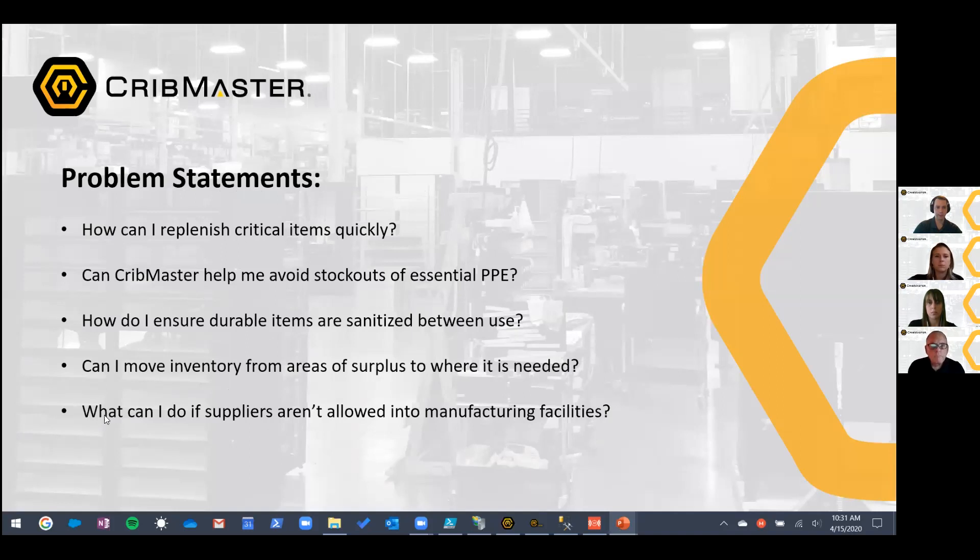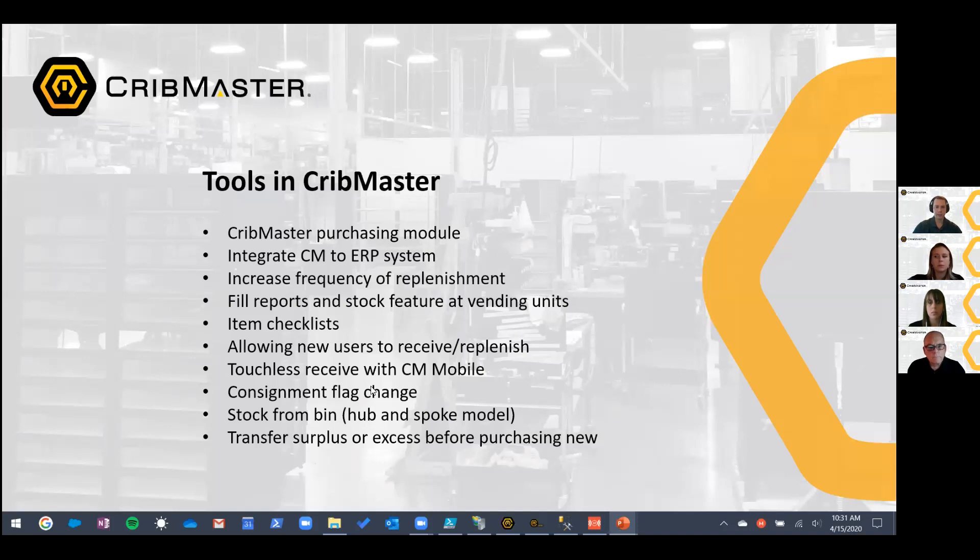To summarize handling the situation where suppliers aren't allowed in: give customers permissions to do it themselves, and potentially use touchless receive via the mobile app. One other thing we wanted to show is the consignment flag change — I'm going to stop sharing and turn it over to Phil to walk through an example of why that would be a good idea and how to go about doing it.